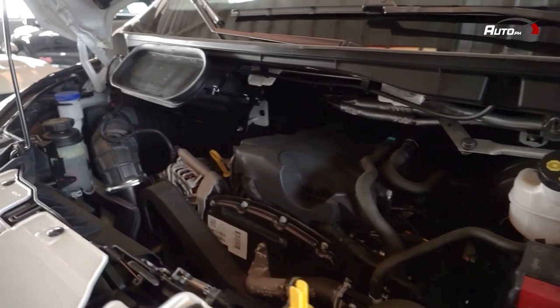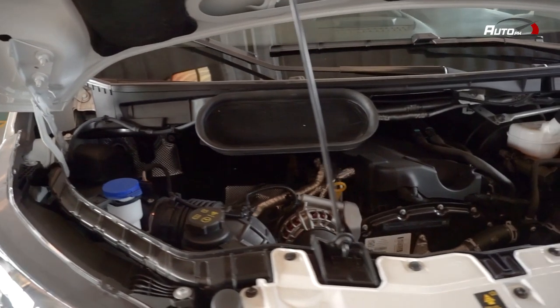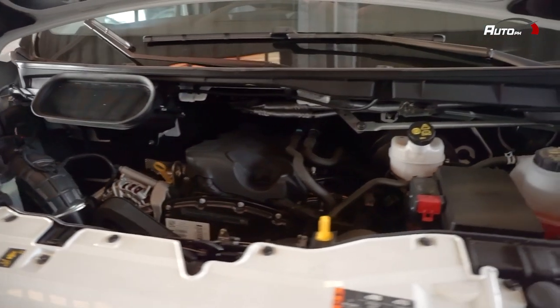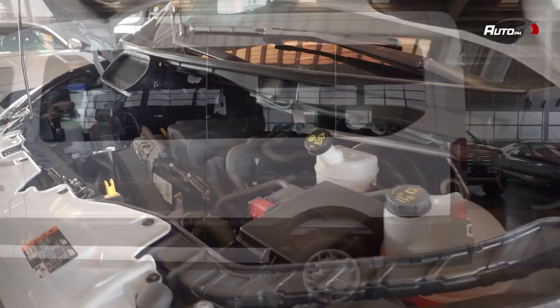Under the hood of the Transit is a 2.2-liter DuraTorque TDCI turbo diesel engine. It produces a max output of 133 horsepower and 385 newton meters of torque. It is paired to a six-speed manual transmission, and power is sent to the rear wheels.